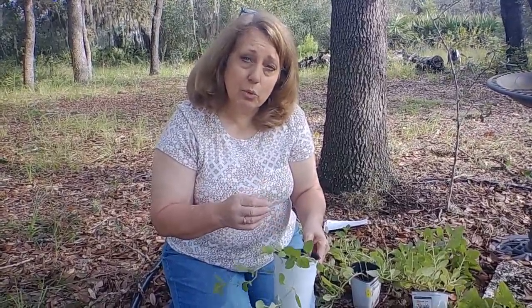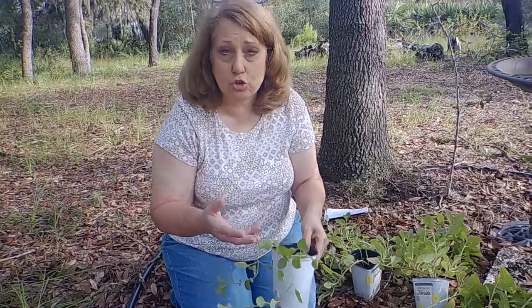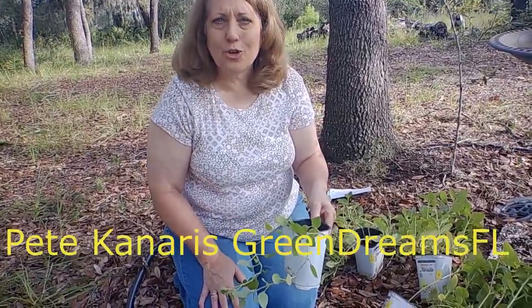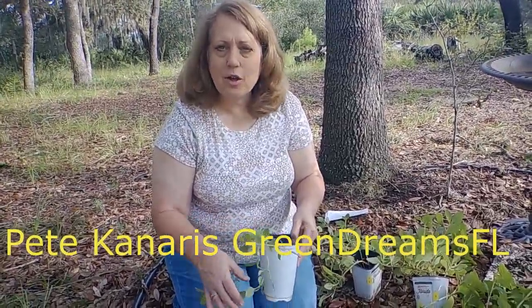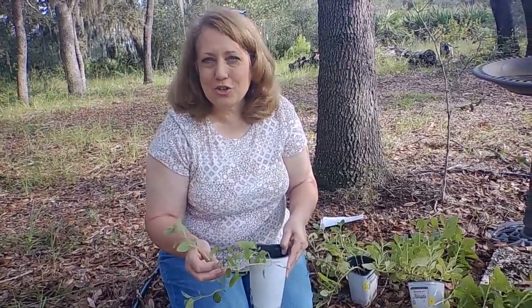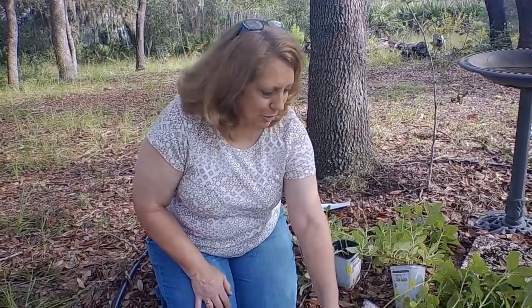They die back in the winter at the first frost, but they are still just dormant. They're perennial, so they're going to keep coming back. They're excellent ground cover. Pete Canaris was another Florida gardener I was watching who uses them as ground cover, so the rest of the year nobody knows that we've got food underneath this little flower bed area.